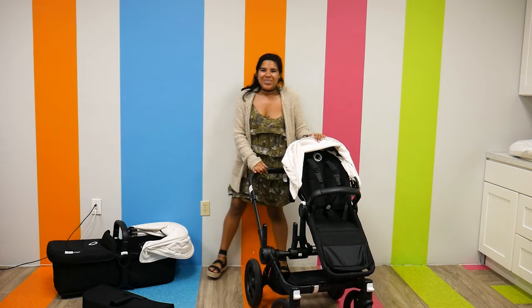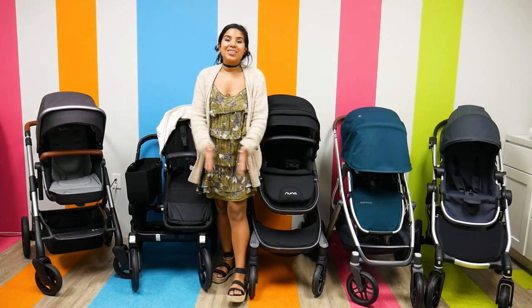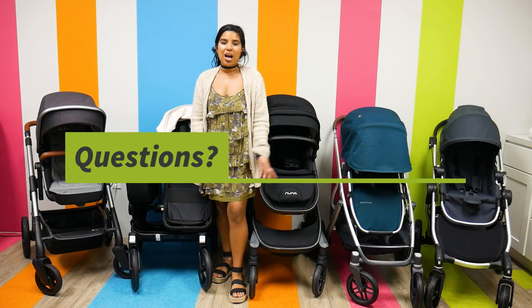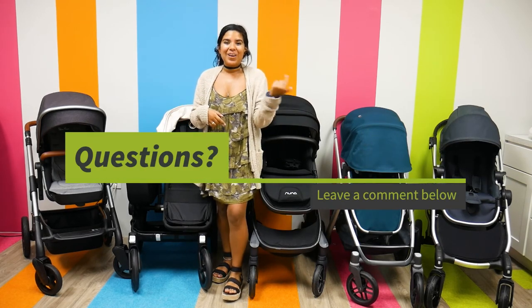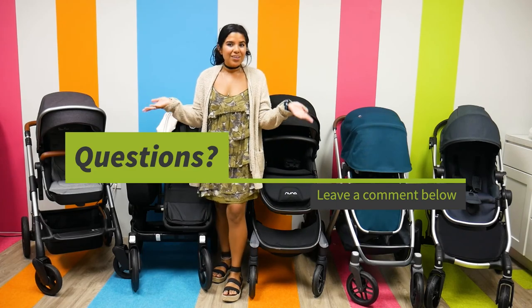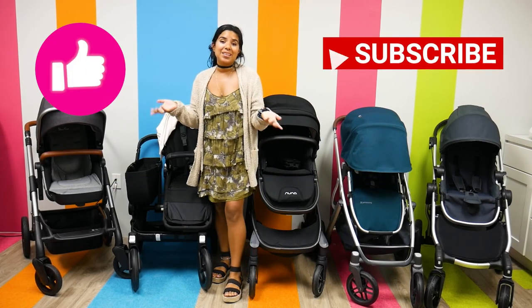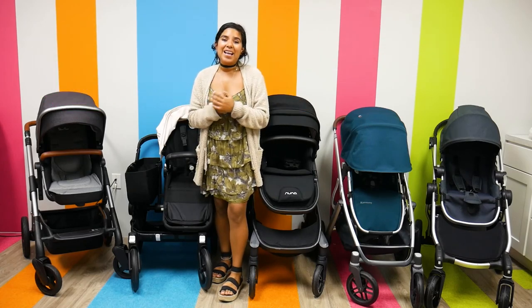And that is the Bugaboo Donkey 3! Thank you guys so much for watching. I know I threw a lot at you, so if you have any questions or comments, leave them in the comment section down below and I'll answer them as soon as possible. As always, please like and subscribe for new videos and have an amazing day!